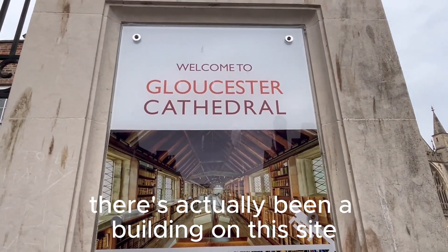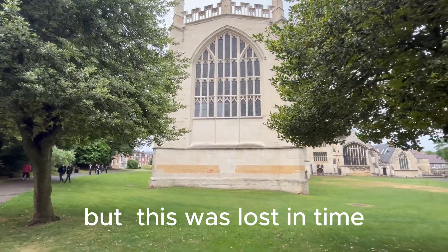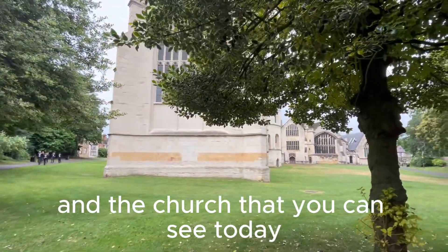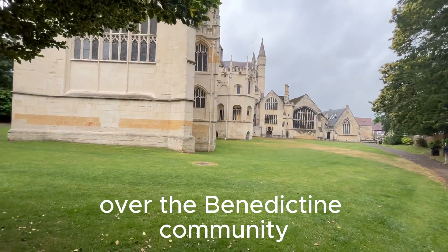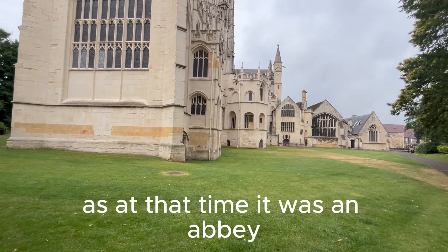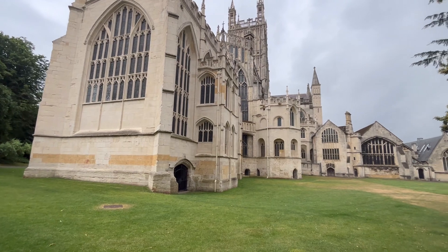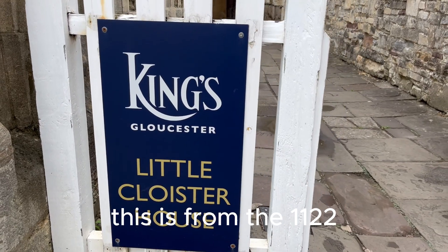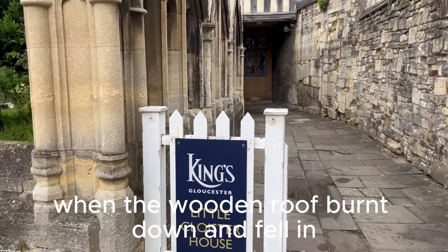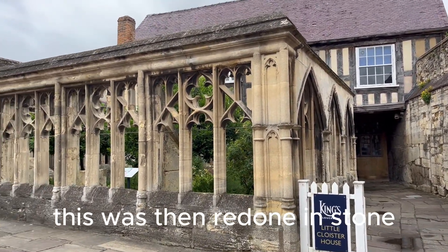There's actually been a building on this site since 679 AD, but this was lost in time and the church that you can see today was built in 1089. This was an idea of a monk of the Benedictine community. At that time it was an Abbey. Once we go inside you will see some pillars and they're actually reddish in colour at the bottom. This is from 1122 when the wooden roof burnt down and fell in, and was then redone in stone.